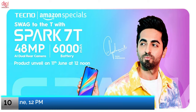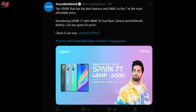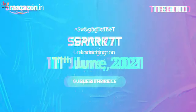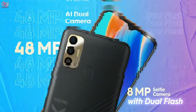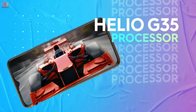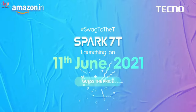Tecno is all set to launch a new smartphone dubbed the Tecno Spark 7T in India on June 11th. The company confirmed the launch for the Indian market through its official Twitter handle. The Tecno Spark 7T will be an Amazon-exclusive device, and the microsite is already live ahead of the launch. It could be the cheapest handset to launch with a 48MP camera sensor. The phone is confirmed to sport a 6.5-inch display and will pack a 6000mAh battery. Amazon also revealed the Spark 7T design ahead of the launch.